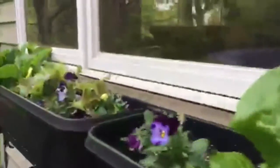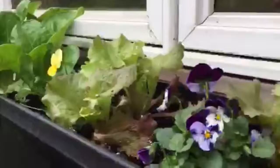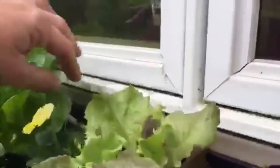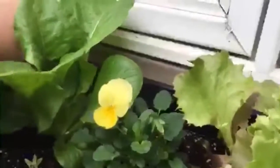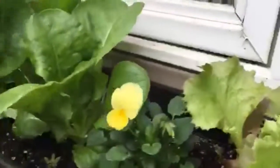Look at these — these window boxes are loving it. These get mostly shade. Let's see what I have. There was Red Sails, I think, was the one here — that's this one, yeah. And I think this is Buttercrunch. I can't remember — there's a tag in here somewhere. Here we go, I always stick the tags in. Yep, Buttercrunch. Of course it's doing well — it's in the AAS.